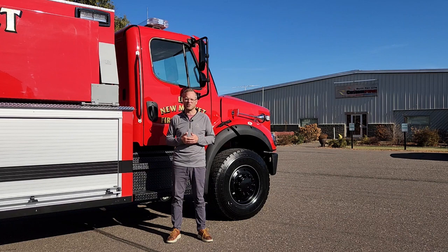I'm Wade Cervita from Custom Fire. We'd love to hear from you if you're in the market for a new pumper, rescue, tender, or pumper tender. You can find us at customfire.com. Thanks for watching.